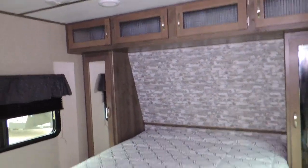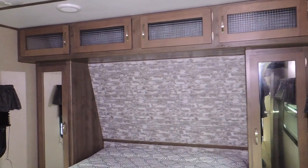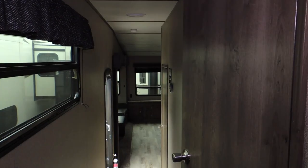Before we get to the master bathroom, here's the master suite with a queen-size bed and surround cabinets. And here's the ensuite bathroom with a toilet, stand-up shower with glass doors, with an entrance door off the bedroom as well as the hallway.